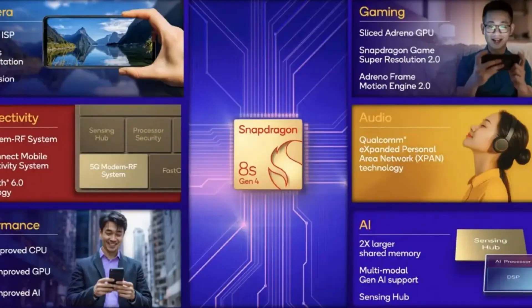No Qualcomm chip would be complete without some connectivity goodies. We've got Wi-Fi 7 and Bluetooth 6, which is perfect for all you tech enthusiasts out there.